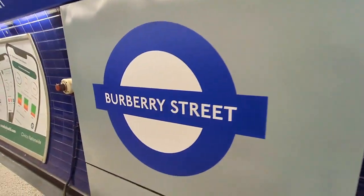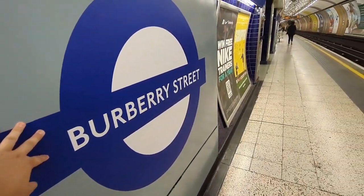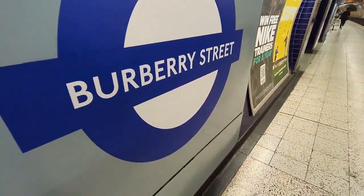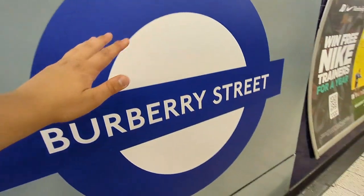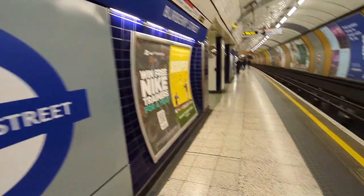The next train comes in four minutes so we have some time to talk. They named the station Burberry Street — so this is Bond Street, Elizabeth and Central Line — but they renamed it to Burberry Street temporarily to celebrate something. It's got a lovely dark blue colour, like the Piccadilly line, and it looks really nice.